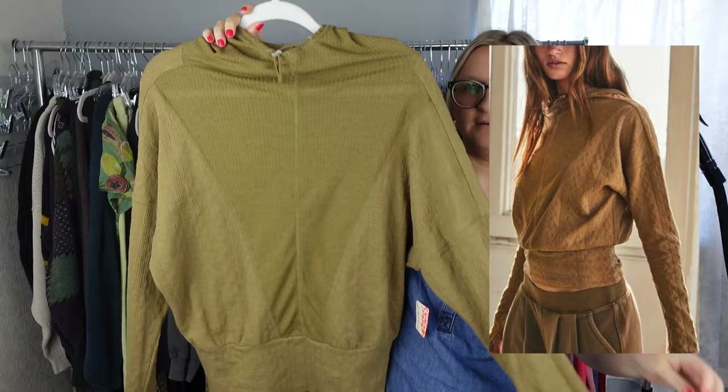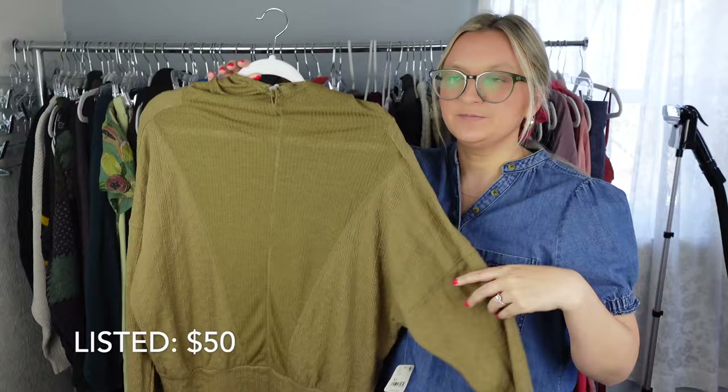So the first item I have is this Free People Movement hoodie, and it was actually new with tags. So that was pretty exciting to find in the bins. It retailed for $78 and it's a size extra large.